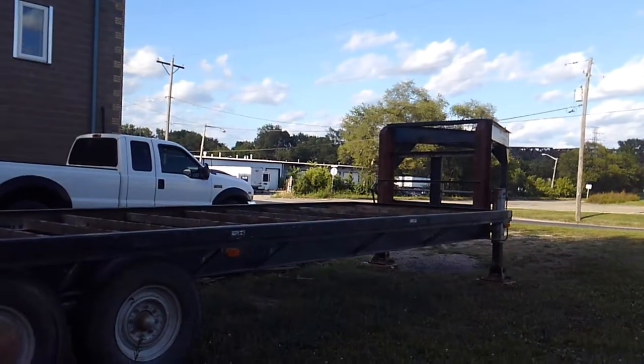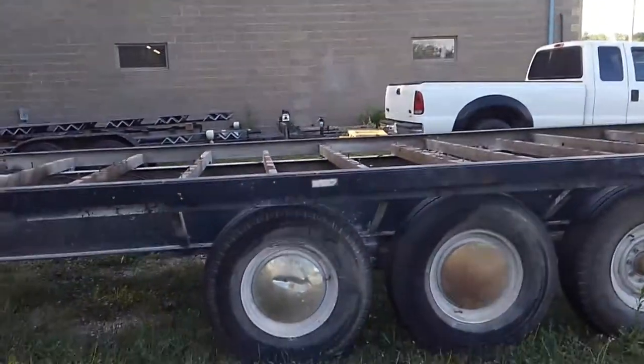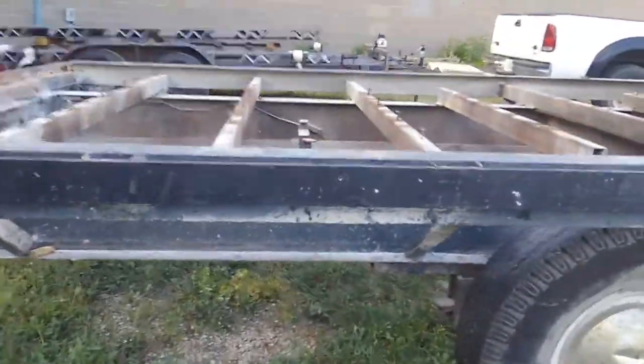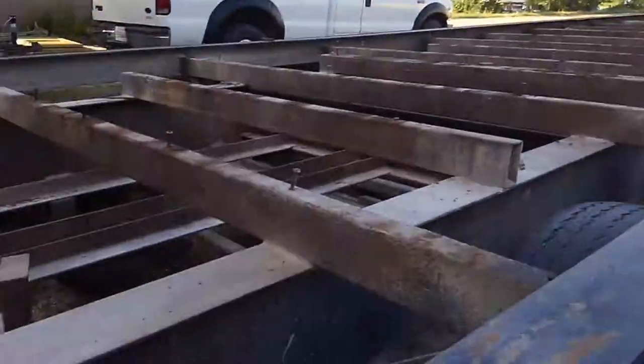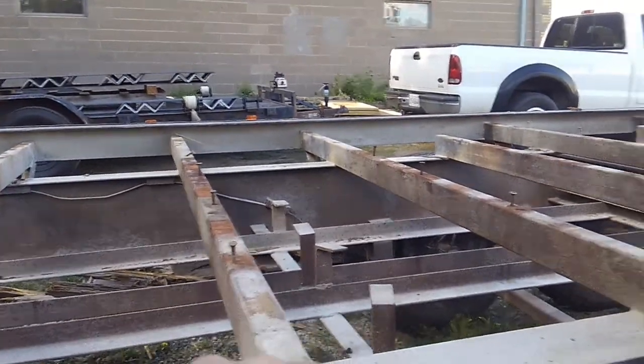We decided to go with a gooseneck instead of a bumper pull, and that's what this one is — it's triple axle, 28 feet long. We've already removed the deck, so you can see the beams and everything. Most of these are going to be cut out, and we're just going to start with the I-beams that you see there.